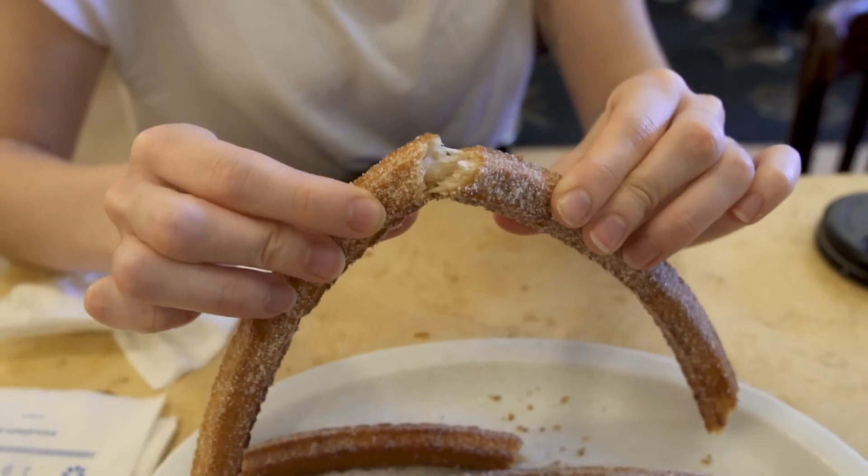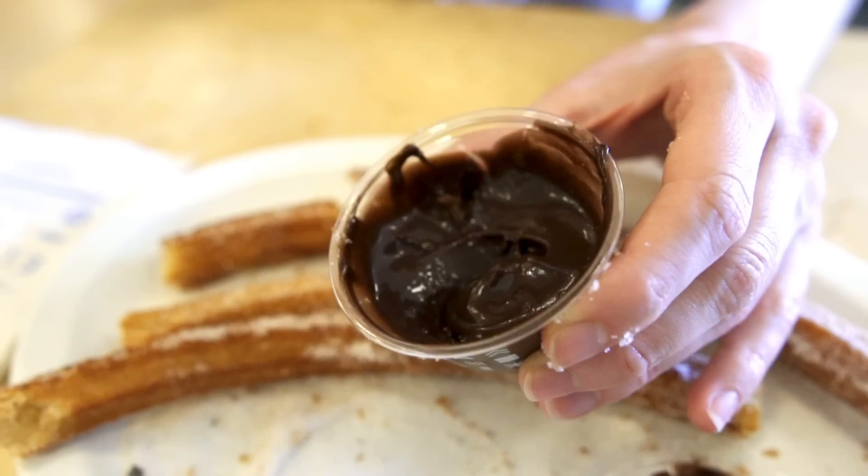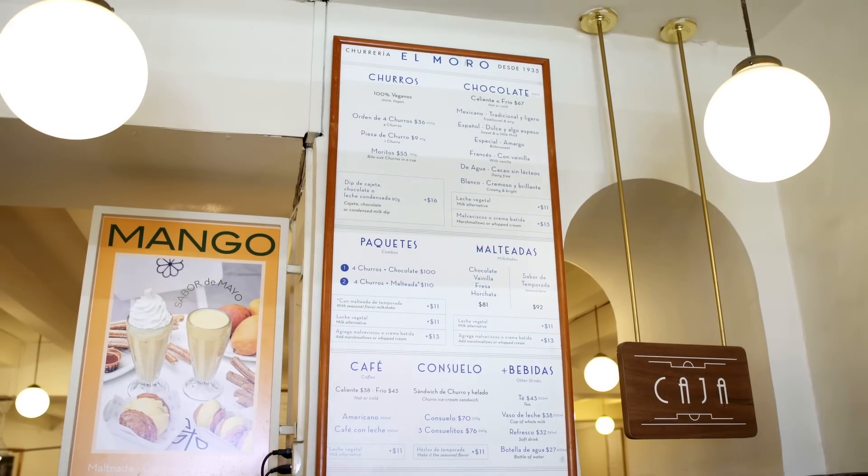They are really crunchy — they taste so nice! They are soft on the inside but really crunchy on the outside, so it's just a tiny bit of softness on the inside but mostly really crunchy. Not too fatty, not too sugary. These are the best churros I've ever eaten, I love them, and they are 100% vegan which is surprising.